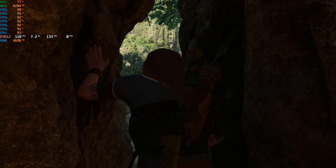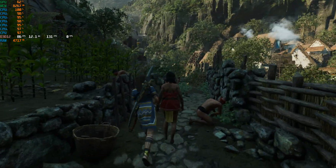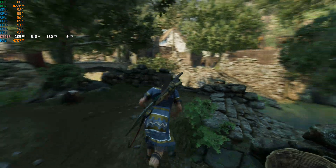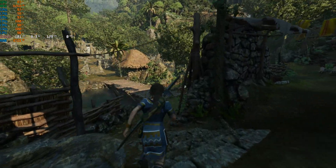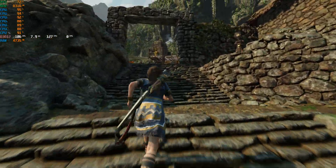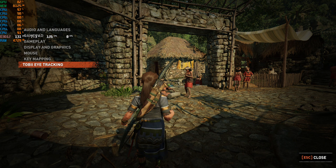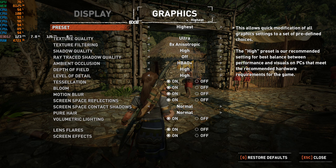Here we are in Shadow of the Tomb Raider. As we come out of the cave, it's looking like we are CPU bottlenecked. We can see cores up in the upper 90s, even hitting 100% usage, while GPU usage is only in the 70% range. We are absolutely CPU bottlenecked, at least in this area due to the open city with all the people. Performance numbers aren't bad, but we could be much closer to the monitor's 144Hz refresh rate with a better CPU. Graphics are on the maximum highest preset, excluding ray-traced shadows.